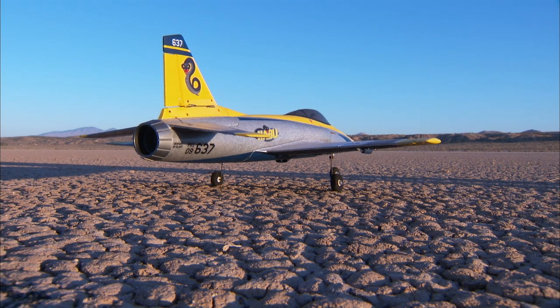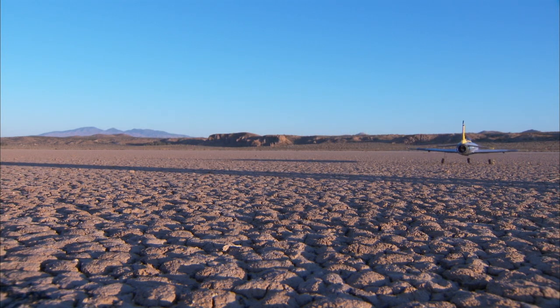In the skies above NASA Dryden, you can see some pretty interesting aircraft — some we can't even talk about. A lot of the work taking place at NASA is still centered around the use of a model.